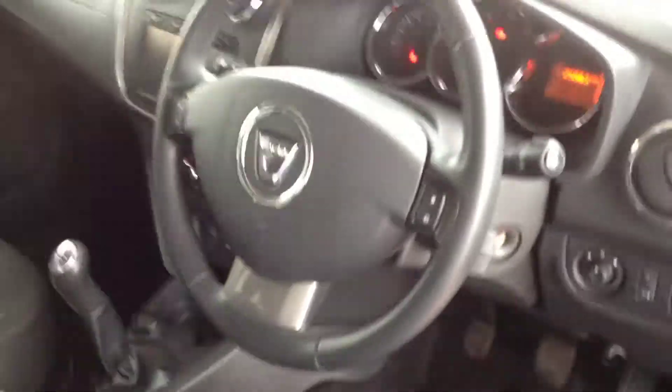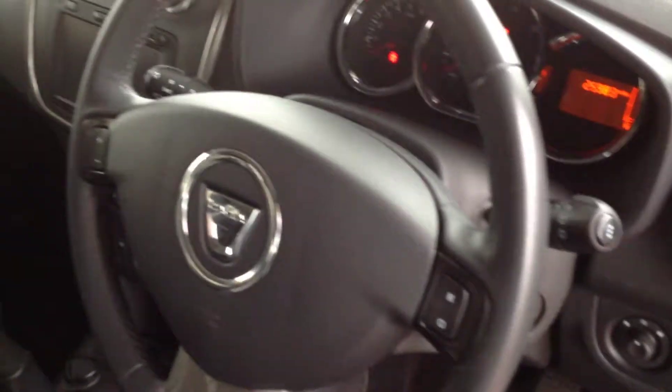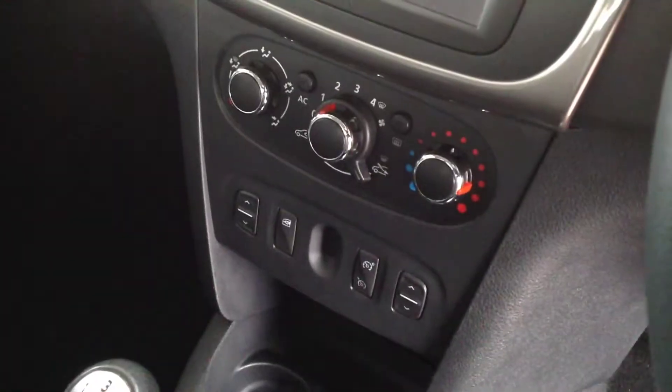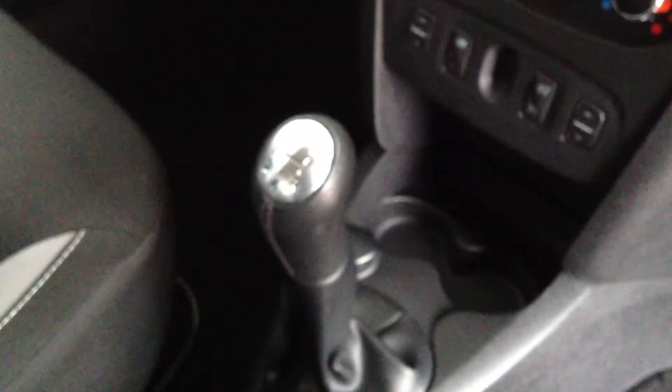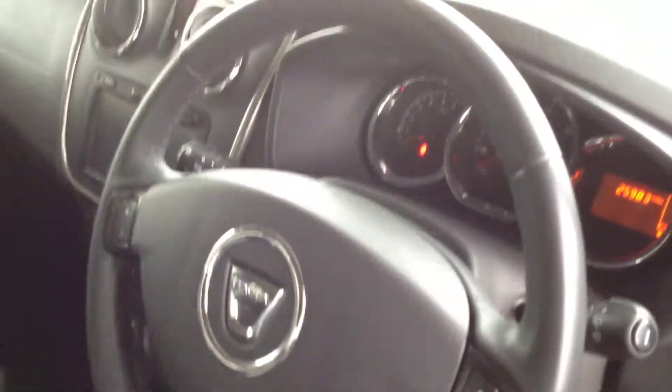We'll just show inside the cabin. This vehicle's got 25,983 miles on the clock. With the Lauriette you get the touchscreen satellite navigation, air conditioning, cruise control with speed limiter, and it's the 5-speed manual gearbox. Remote central locking. All in really, really nice condition.